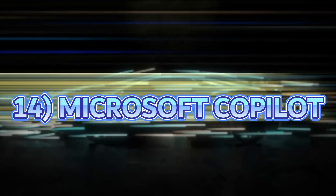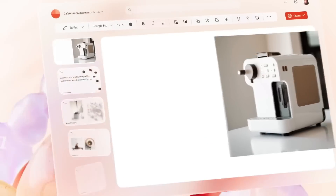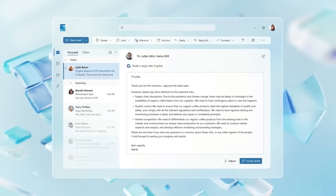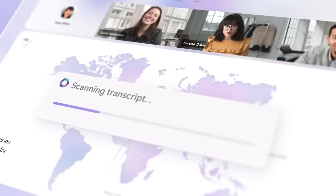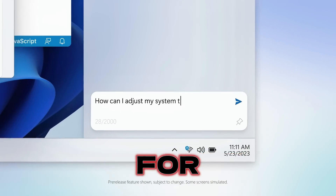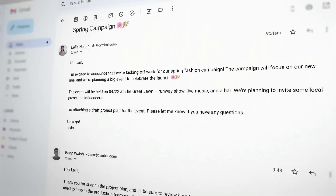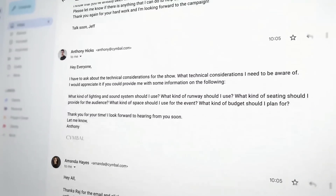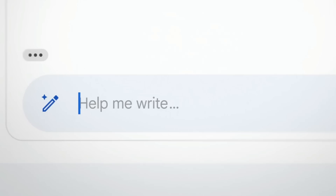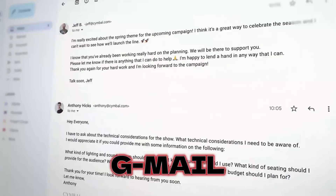Number 14 on the list is Microsoft Copilot, which is an AI tool that can create PowerPoint presentations, Word documents, Excel spreadsheets and is also integrated into all of Microsoft's services. Recently Microsoft also introduced Copilot for Windows 11, which is like having a virtual assistant for your computer. Google has also introduced its own version of Copilot integrated into Google Workspace products such as Google Docs, Google Sheets and Gmail.